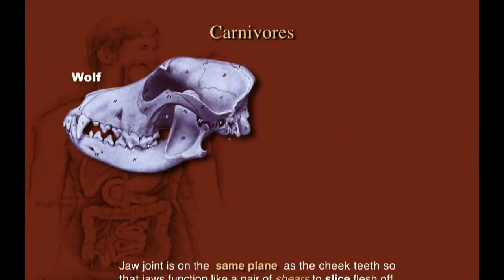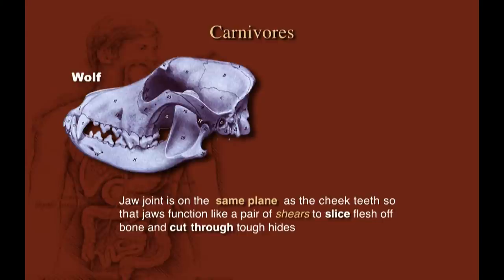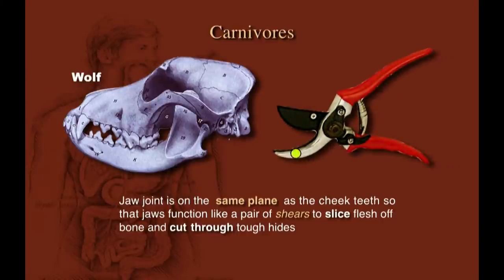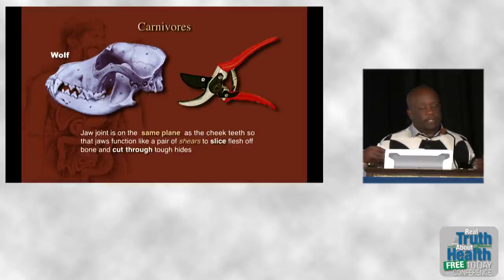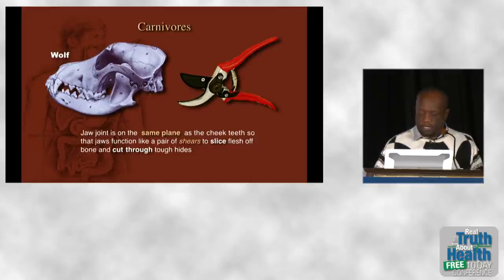When you look at the actual jaw structure, you see that the jaw joint is on the same plane as the cheek teeth, and that allows the jaws to act like a pair of shears. The molars in the upper jaw slide completely past the molars in the lower jaw, so when the jaws close they close with a cutting action, like a pair of shears.